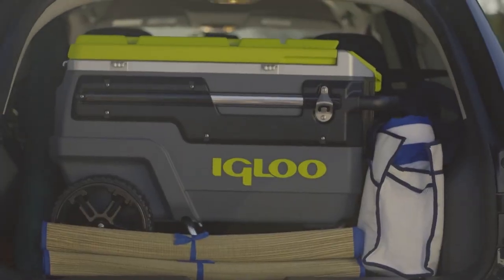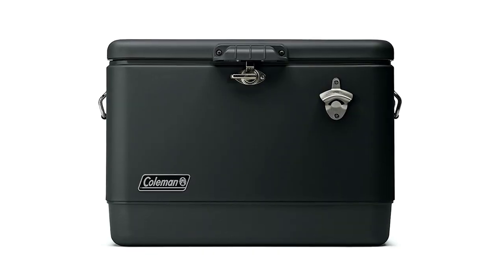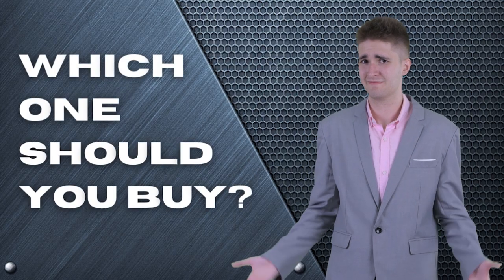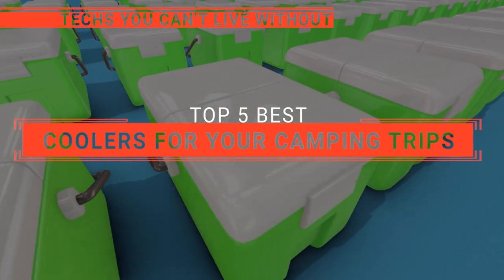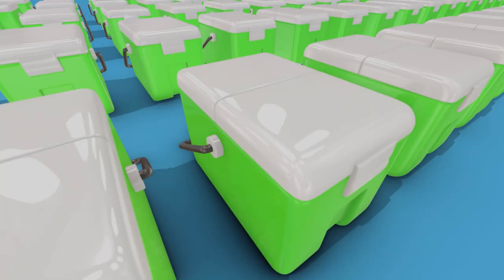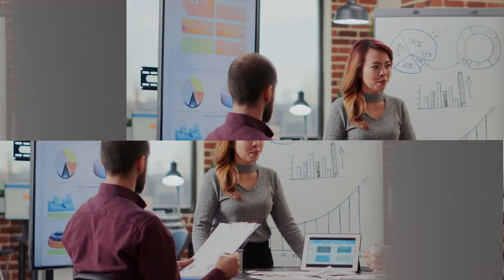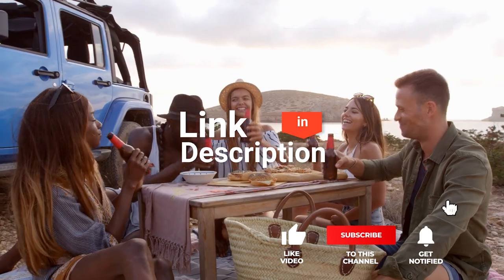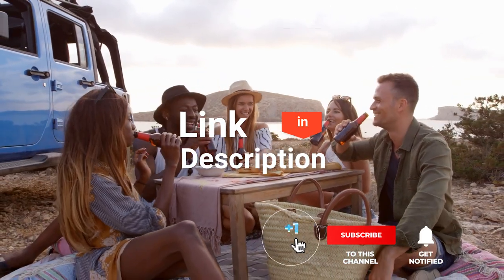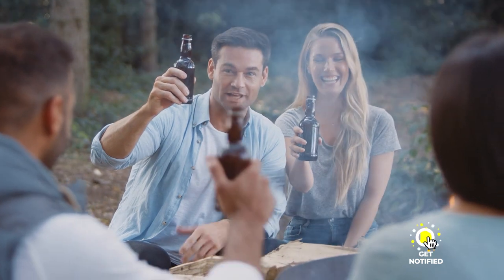The Yeti Roadie, the Igloo Trailmate, the Arctic Zone Titan, the Pelican Elite Cooler, or the Coleman Reunion — which one should you buy? In this video, we will be looking at the top five coolers for your camping trips available on the market today and tell you which one is best for you. We made this list based on our own opinions, research, and customer reviews, considering quality, features, and value. Here are the top five best coolers for your camping trip.